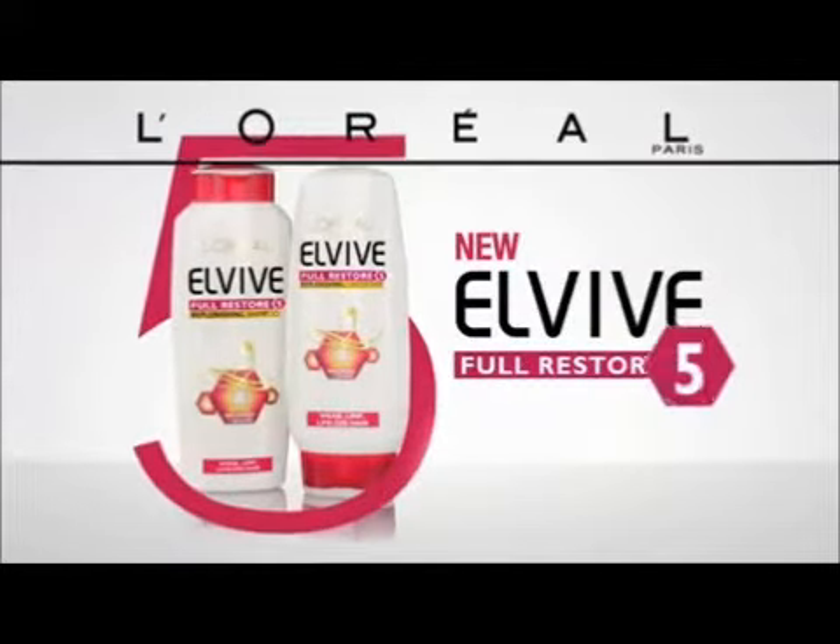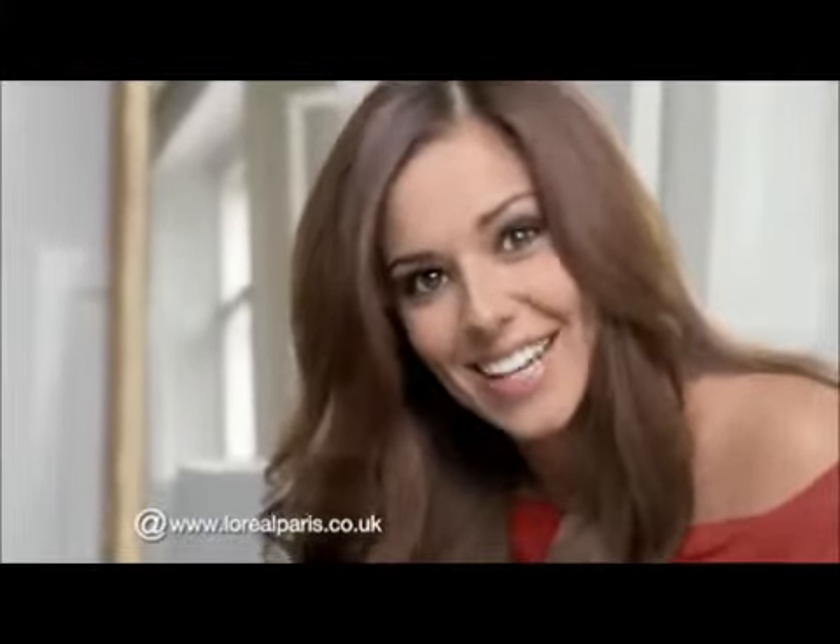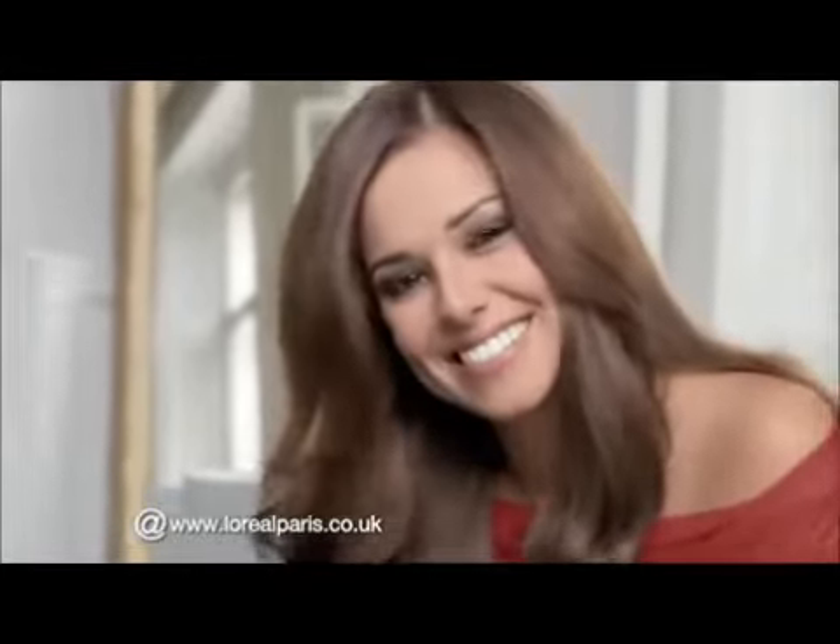New Elvive Full Restore 5 from L'Oreal Paris. Five problems, one solution. Come on girls, let's see it. Because we're worth it.